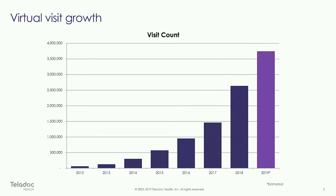As a reference point: last year we did over two and a half million virtual visits. This year we're on pace to do over three and a half million visits.